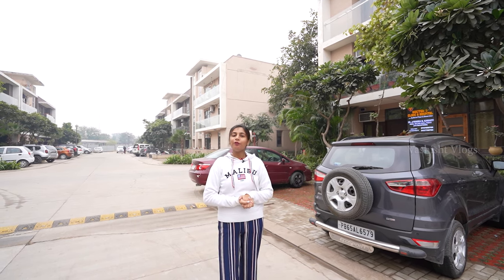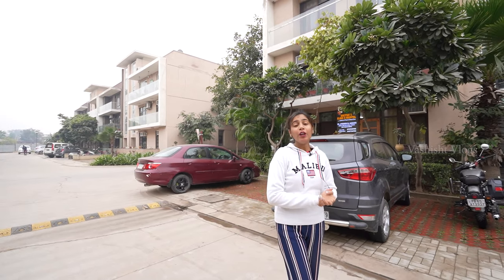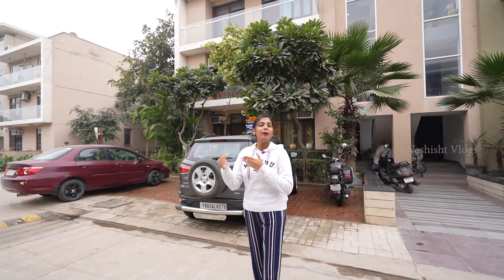Hello friends, this is Yogita, welcome to my channel. Today I am taking a video for you — a flat video which will be 3 plus 1, with a size of 1725 square feet. This is on PR4 road which will be connected to Chandigarh. Near PCA Stadium, this is the project Omex Phase Three Cassia.